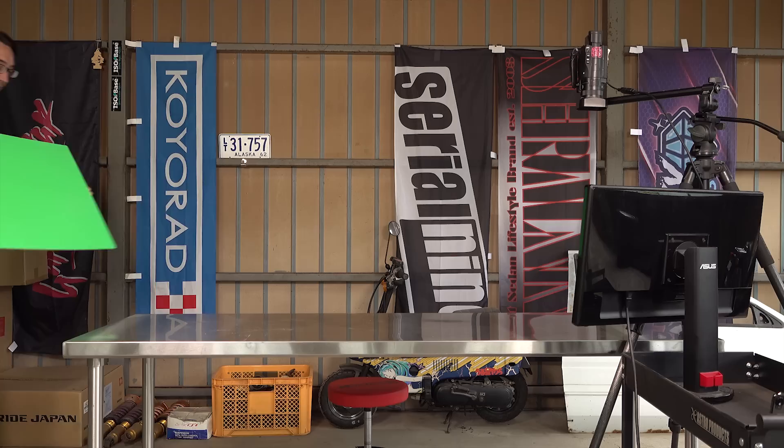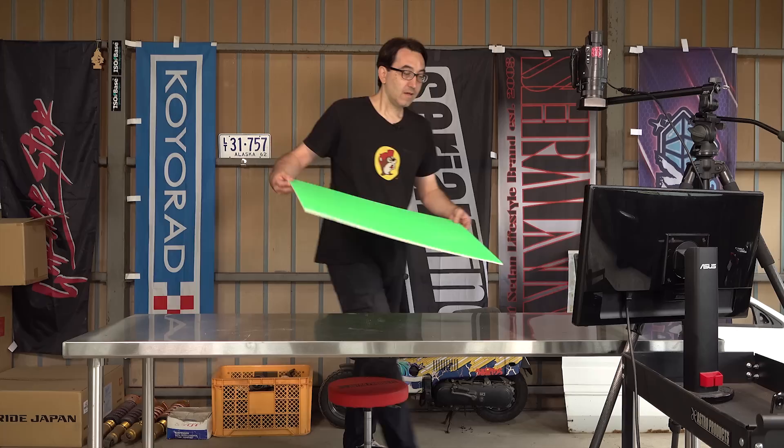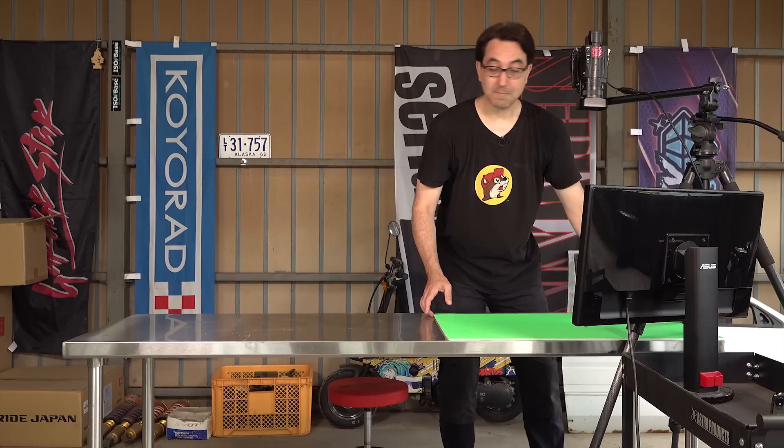It's this — what's known as a piece of green foam core. If I put it under this camera, anything that appears on here will appear on the screen like this. Amazing. This technology's been around since like the 1970s.